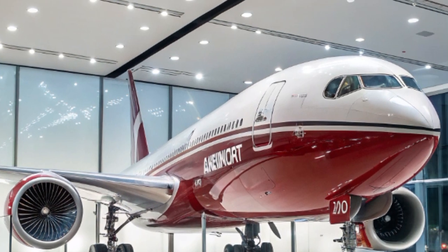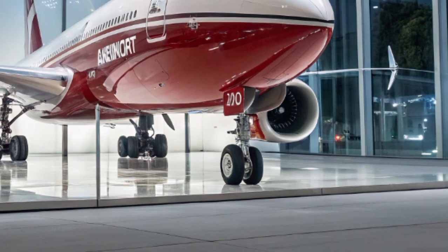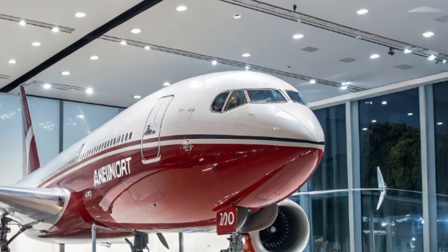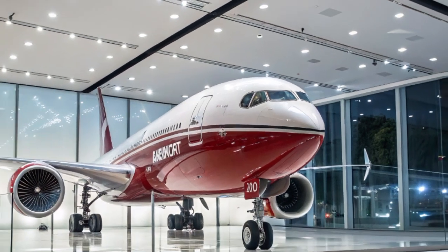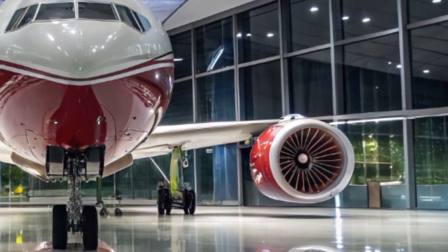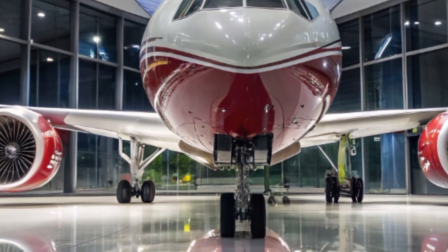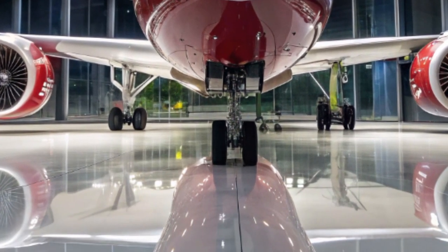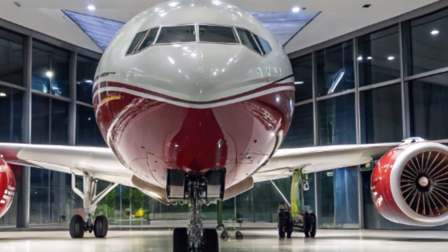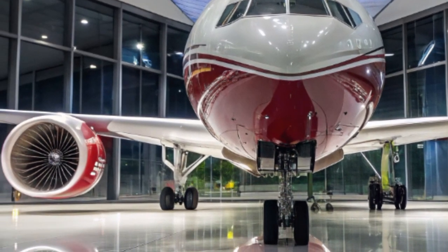The Boeing 777X is the latest iteration in Boeing's successful 777 family, a lineup that has been serving airlines worldwide for decades. First announced in 2013, the 777X program aimed to build on the reliability and popularity of the 777-200 and 777-300 models while introducing new technology inspired by the 787 Dreamliner. The result is an aircraft that promises greater fuel efficiency, increased range, and a passenger experience designed for modern expectations.